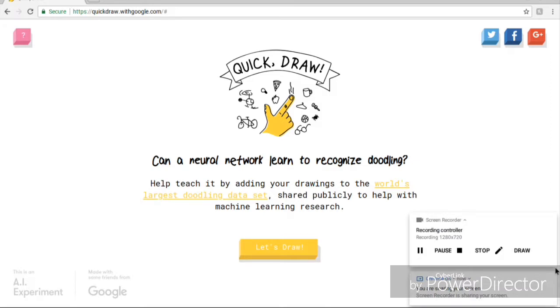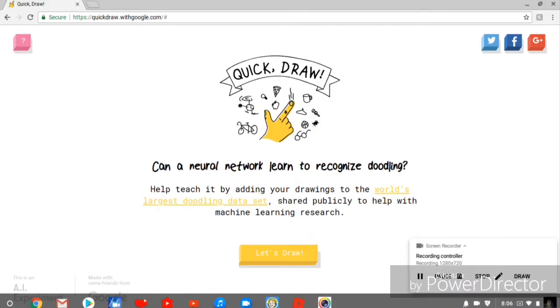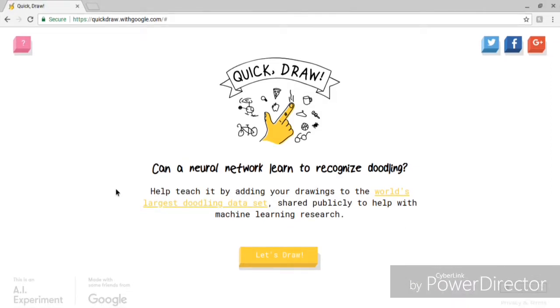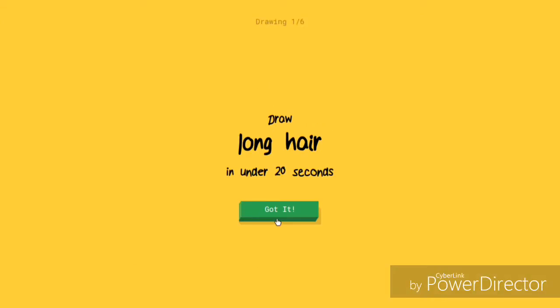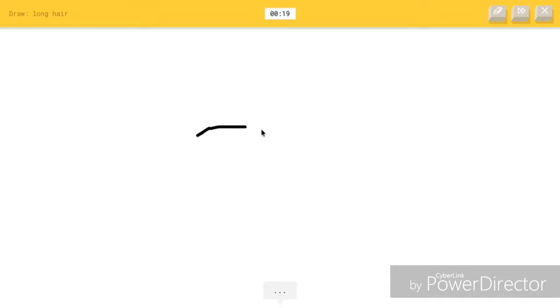Hello everybody, it's ZipHit here with Nerd A with Nerd video and today we're going to play Quick Draw. It's a game where the computer guesses your drawing - like you see that's a bicycle, the computer knows it. It's in the code. Long hair, and sometimes it's funny and weird things, so yeah, long hair.